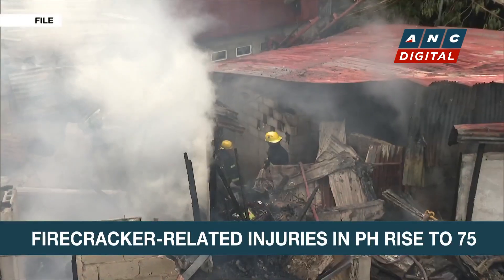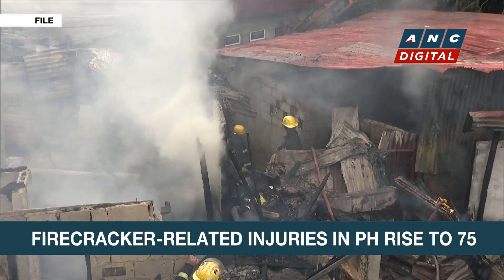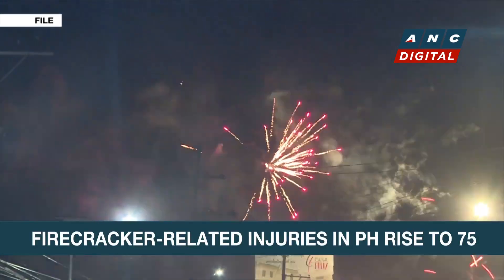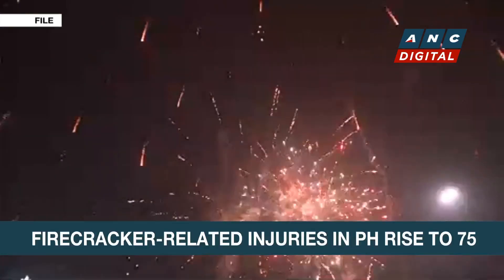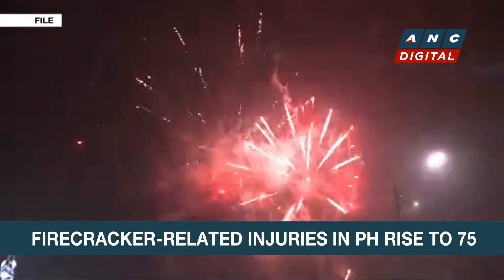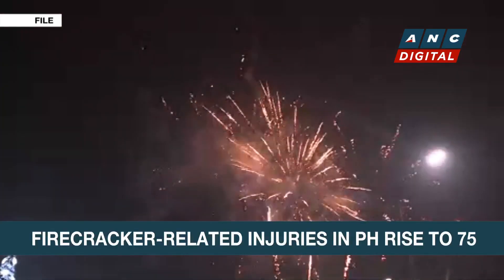Aside from physical injuries, lighting firecrackers are also potential sources of residential fire. This is why the DOH, along with other agencies and local governments, advocate for watching fireworks in designated community shows where there are trained professionals. Rafael Bosano, ABS-CBN News.